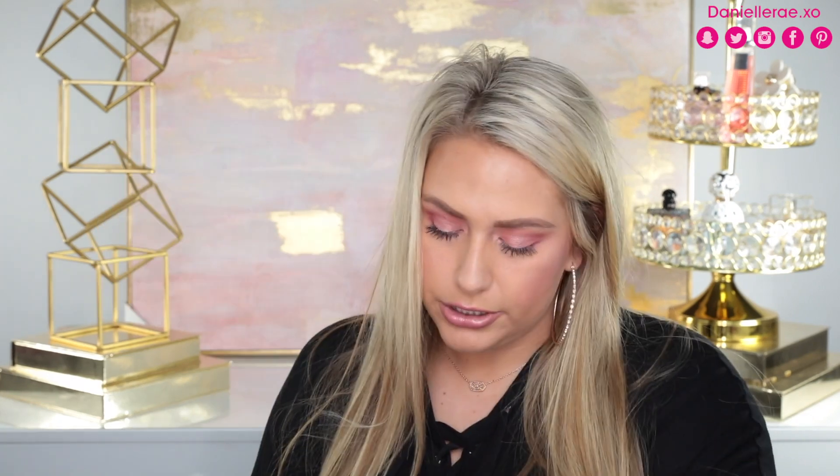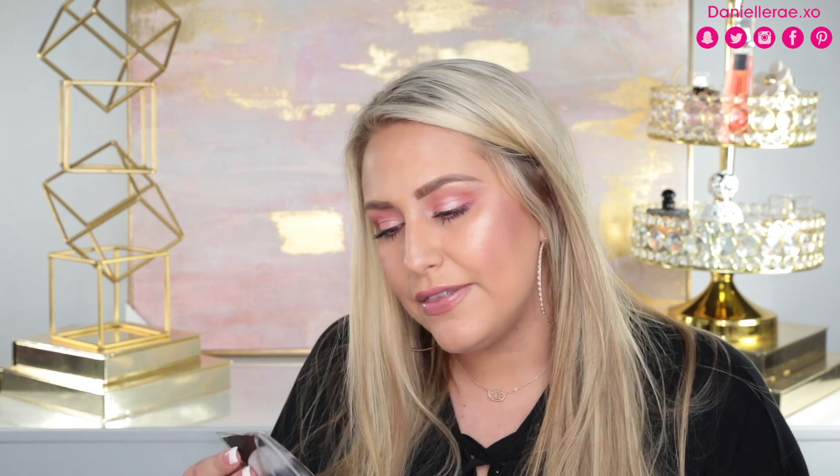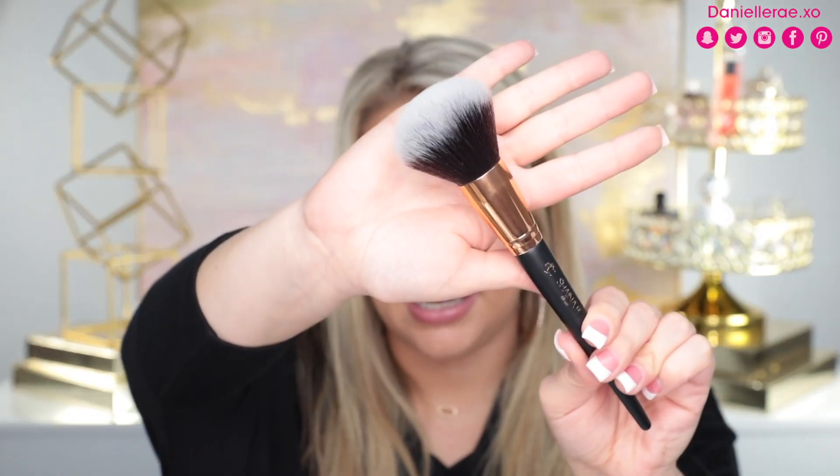Next package came from Octoly and is from Shaina B — really cute packaging. They put a cute little card in here too. They sent over two brushes and a sponge. The first brush is the powder brush — very nice size, black with a gold handle, and their logo with two little flamingos that make a heart. It is super soft. Next is their Kabuki brush — not too big, not too small — I'd use it for bronzer or foundation.